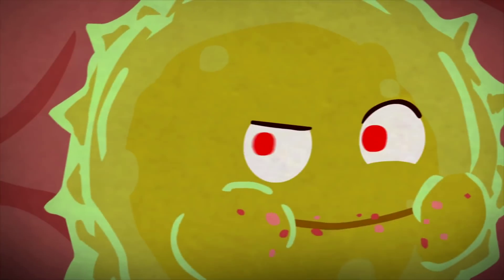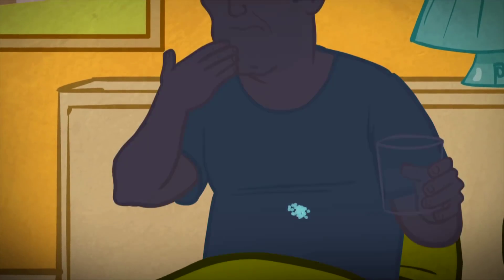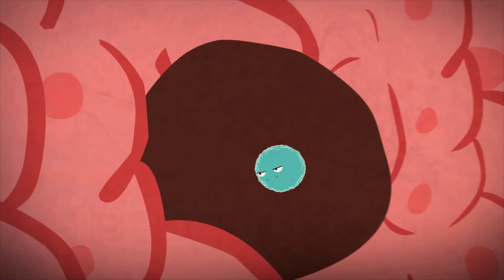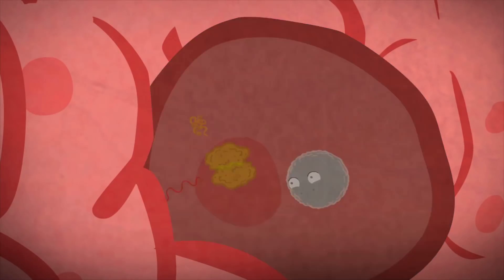The nanoparticles are supposed to deliver the RNA directly to the sick cells. The problem with today's technology is that the nanoparticles hardly reach immune cells, but rather affect other healthy cells instead.